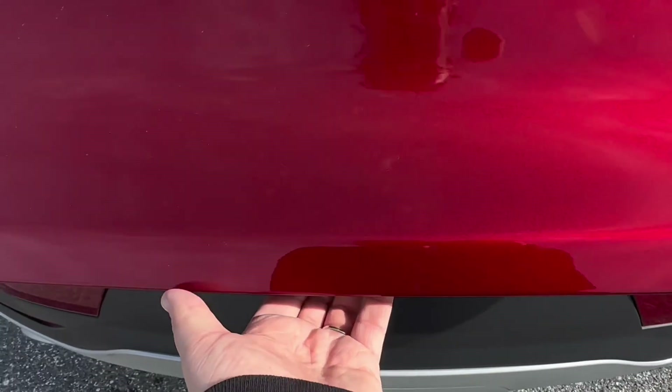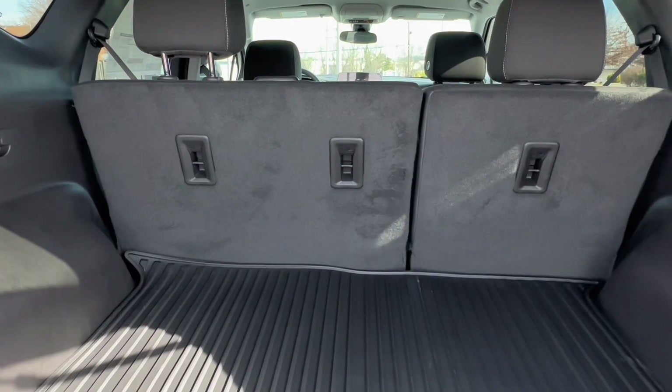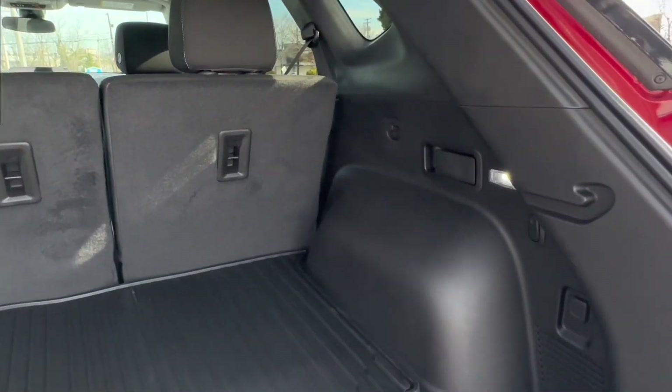With a power liftgate in the rear, this vehicle has great storage space for your groceries and luggage, with the 60/40 rear split.